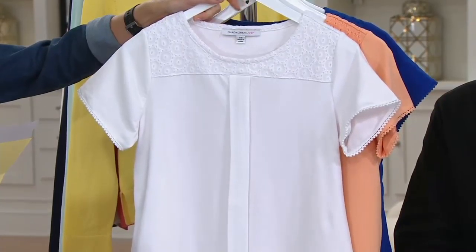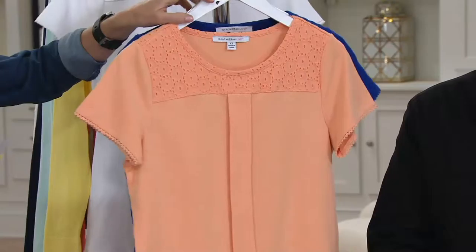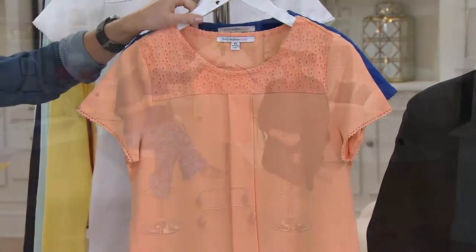Extra-extra small through 3X on a featured price. You can get three easy payments on this if you use your QVC card, but you already get two at just $21.92. It's a great little blouse.